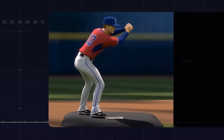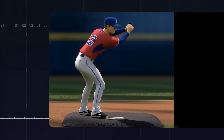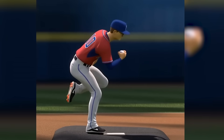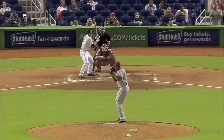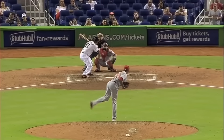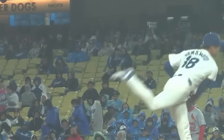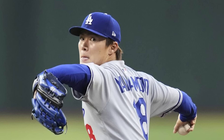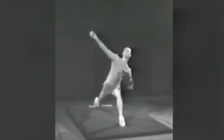Here's why that matters: every unnecessary movement creates inconsistency. If your starting position changes even slightly from pitch to pitch, your release point changes, your arm slot changes, everything downstream gets affected. Elite pitchers understand that the windup isn't about looking cool or building momentum artificially — it's about creating a repeatable starting point. And Yamamoto's windup is identical every single time. This is the foundation, and you can't build perfection on a shaky foundation.